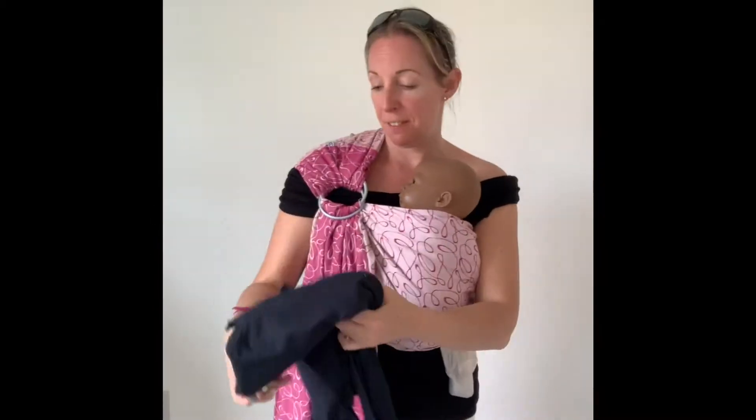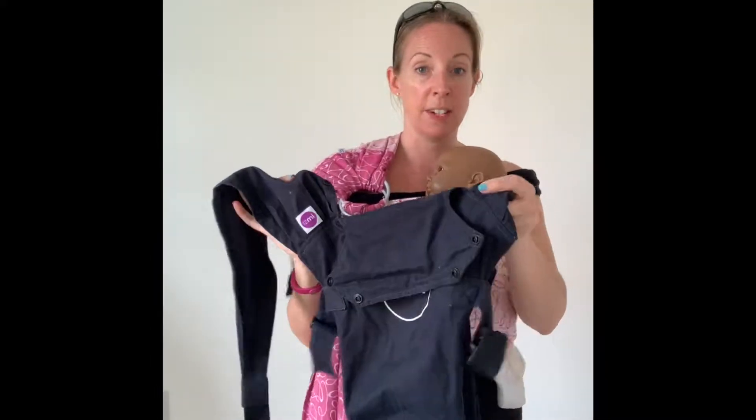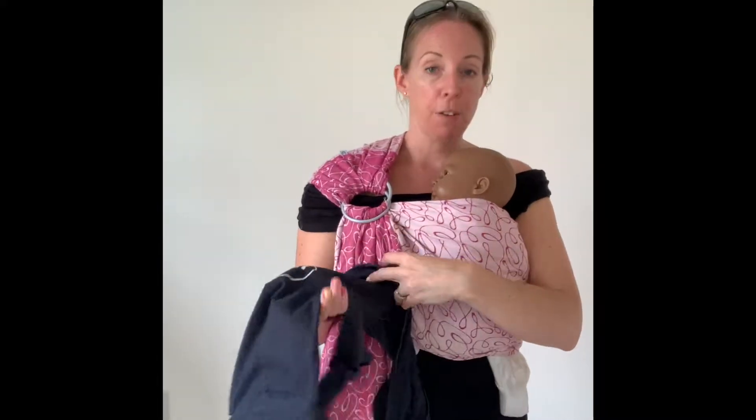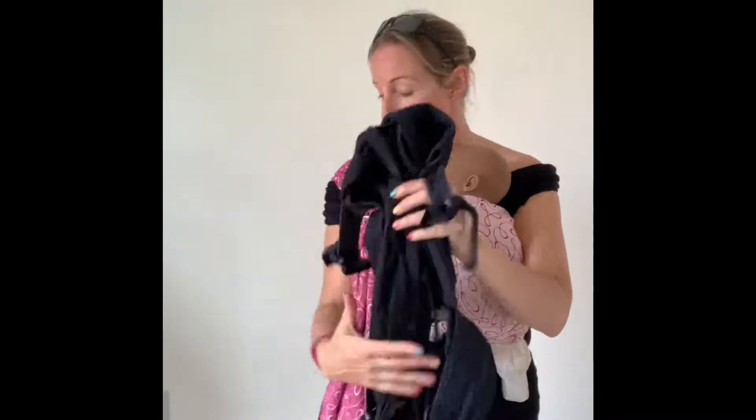Another option that's naturally very thin is the Izmi Baby carrier. These ones come in a complete cotton version, a brushed polyester version, and also a breeze version which has a mesh panel down the front. But whether you go for the breeze or the standard, they're still really nice and thin — so those two are great options for all year round if you want a cooler carrier for when it's hot.